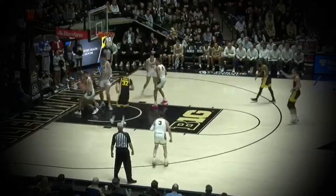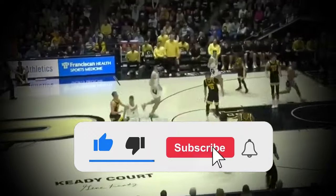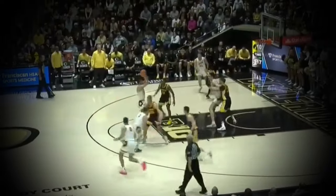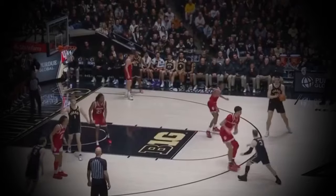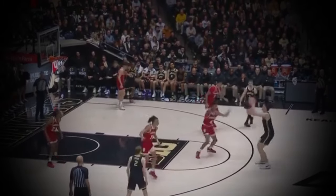Thanks for checking out the channel today, guys. Welcome to the Half Court Report. My name is Troy. Make sure you drop a like for the YouTube algorithm and hit that subscribe button too, so you never miss another NBA video. Edey is coming at you as a very effective scorer and also a very effective rebounder.